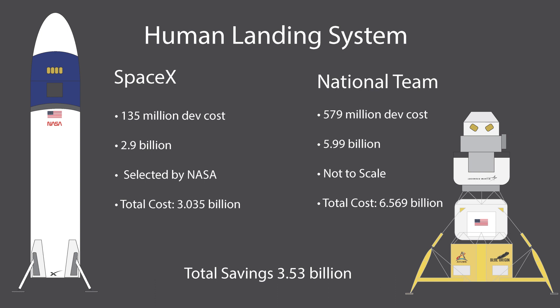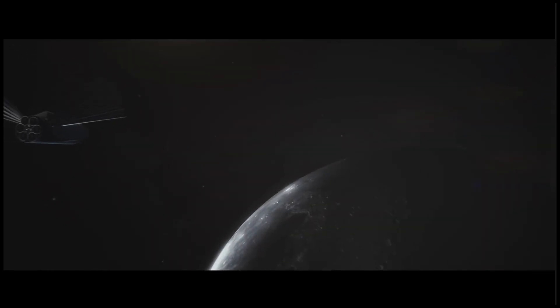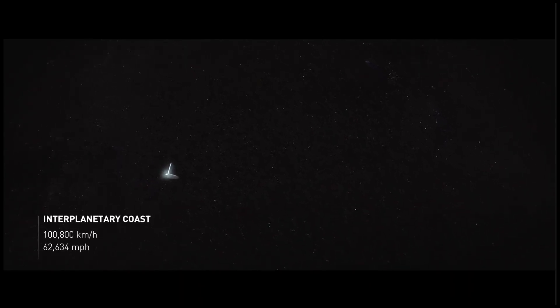Looking at the two proposals, it's night and day. Blue Origin's infographics label SpaceX's Starship HLS as 'immensely complex and high risk,' while their balsa wood models supposedly carry no risk. But Starship isn't just a moon lander — its primary purpose is Mars. If NASA is serious about a moon-to-Mars pathway, Starship is the perfect vehicle. There's literally a Starship being stacked at Boca Chica right now. SpaceX saved NASA $3.53 billion by proposing a more capable vehicle in almost every metric.